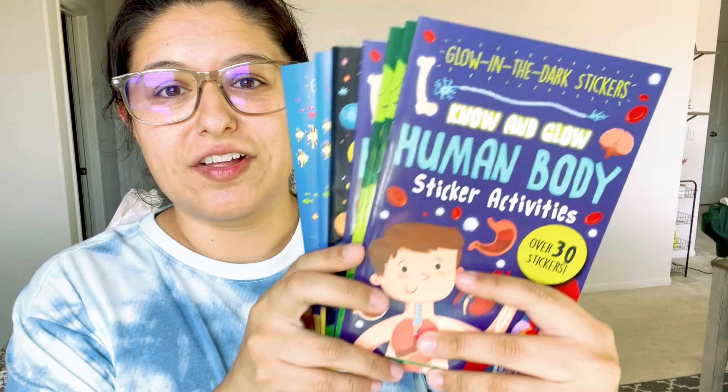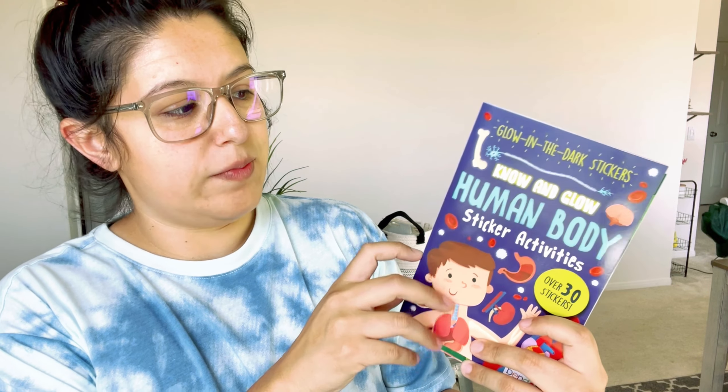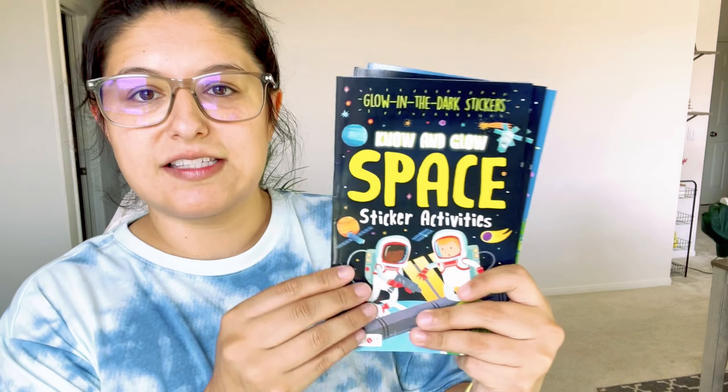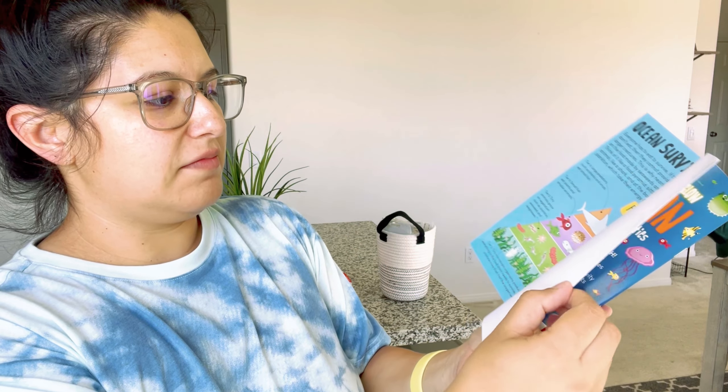Now for what we got from Target — my Target hasn't put out a lot of the back-to-school stuff I see everyone posting about, so it took me a few trips to accumulate these things. We found some glow-in-the-dark sticker activity books. I picked up human body, insects and bugs, space, and ocean — two of each, one for each kid. The stickers are glow in the dark and they get to learn fun facts about different animals. I thought it was a fun addition to our little unit studies.